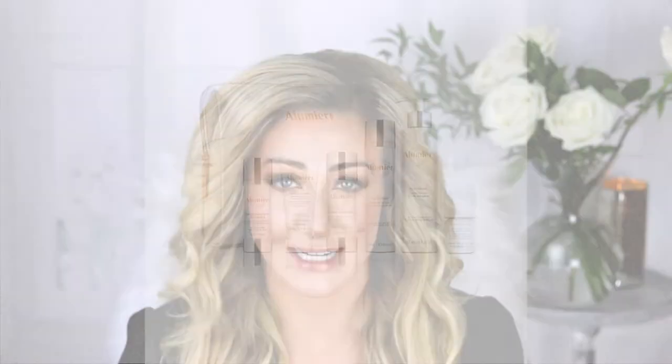Next up is the Retinol Resurfacing Serum. Retinol is a key ingredient in any anti-aging routine because it stimulates cellular turnover — as we age our skin cycle slows down a little bit. You don't have to be afraid of aging; you just have to start learning how to age proactively. Retinol is a great ingredient to start incorporating even in your 30s.